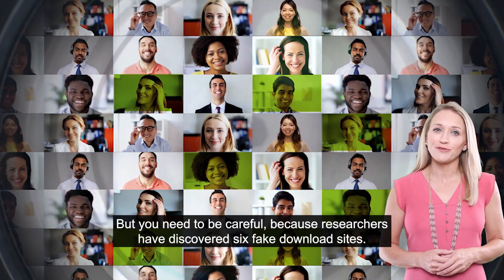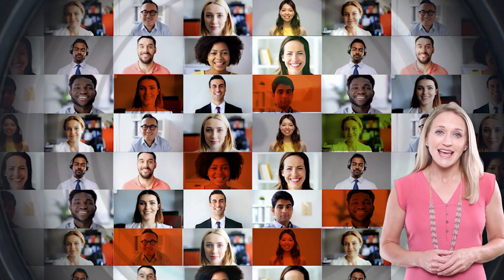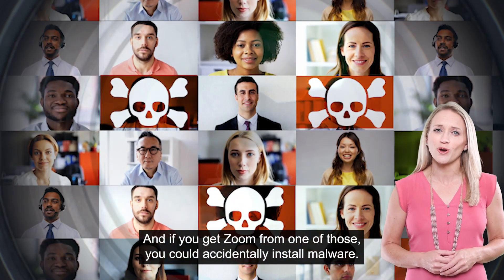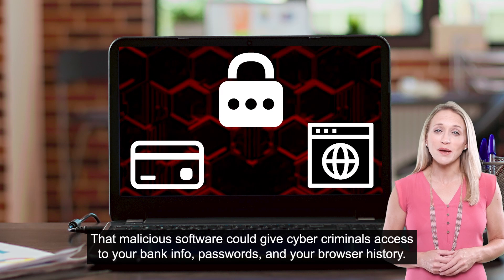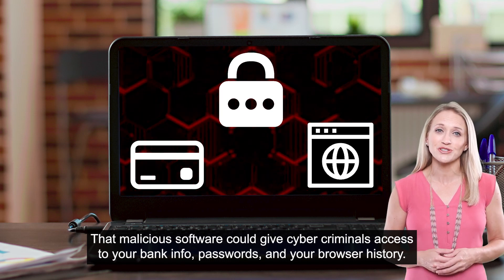But you need to be careful, because researchers have discovered six fake download sites. And if you get Zoom from one of those, you could accidentally install malware. That malicious software could give cybercriminals access to your bank info, passwords, and your browser history.